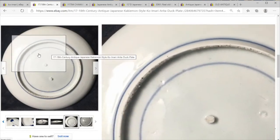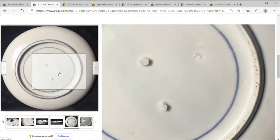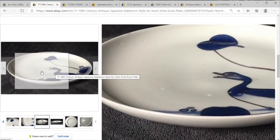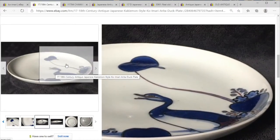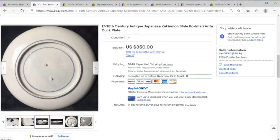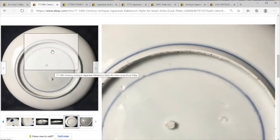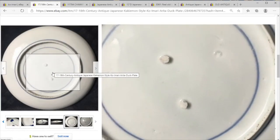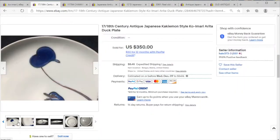So here we have a 17th to 18th century — I believe 18th century — duck plate. Very fine, and you have these deep blues that you don't necessarily get on contemporary Sometsuke. You've also got the two points on the bottom where it was lifted from the kiln.